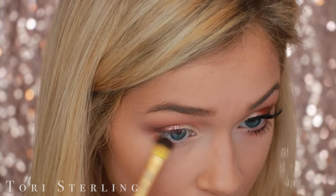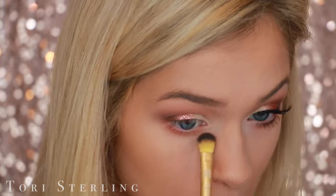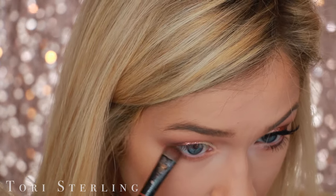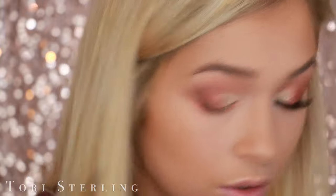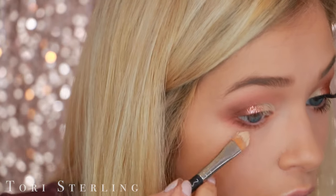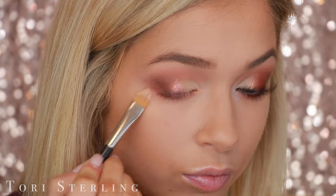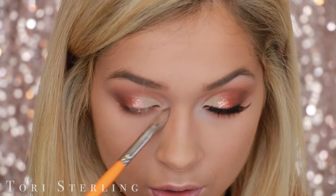Then I go with that copper tone again on the lower lash line to smoke out the look and connect it to the lid. With a flat shader brush and that plum tone, I'm just going to put it on the outer corner of the eye to enhance my eye shape and give it more of an almond look as opposed to a round look — but you don't have to do that. I'm going back in and blending everything out, and then with the remainder paint pot on my brush, I'm going to go back in and carve out my eyeshadow to make it a little bit more sharp.